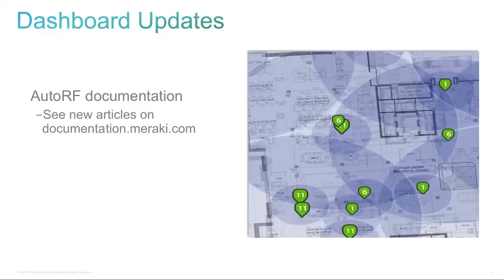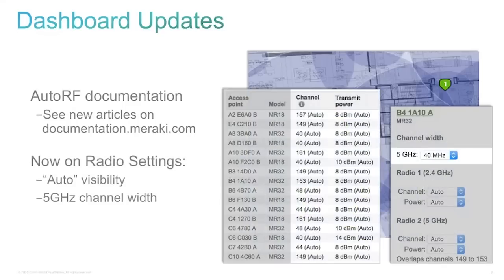A couple of quick dashboard updates. There's a new set of documentation on the AutoRF algorithms, including transmit power control and automatic channel settings, available at documentation.meraki.com. We've also introduced visibility into what the automatic channel selections and automatic transmit power selections are — currently in beta code, but looking to turn that into a generally available release soon, visible on the dashboard's radio settings pane. We've also made the ability to set 5GHz channel widths a default setting that users can configure on their own.